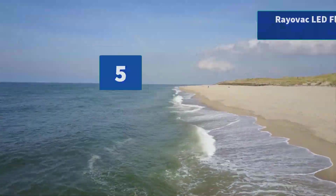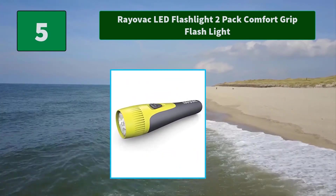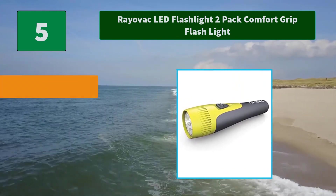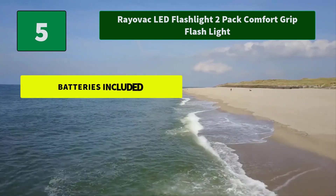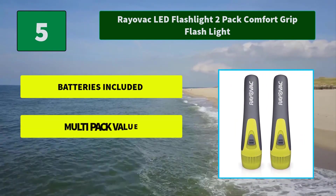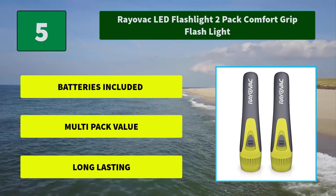Number 5: Railback LED Flashlight 2-Pack Comfort Grip Flashlight. This Comfort Grip Flashlight fits perfectly in your hand. Plus, it comes in a 2-pack, perfect for storing dependable lighting in multiple places around the house. Main Features: Batteries included, multi-pack value, long-lasting.